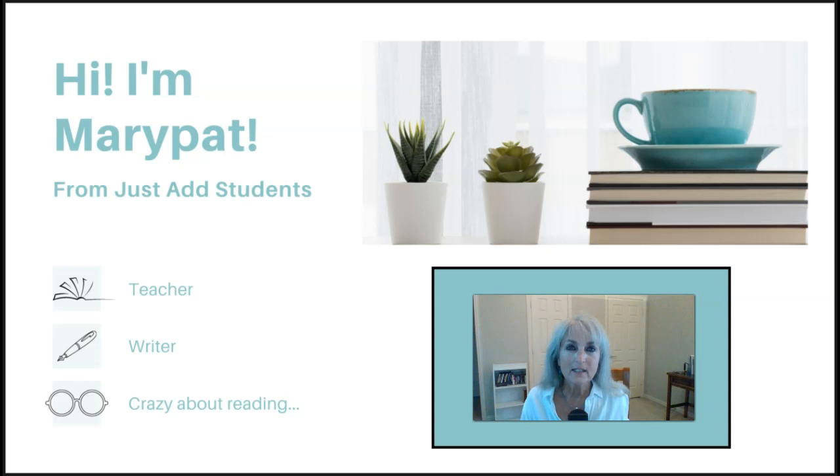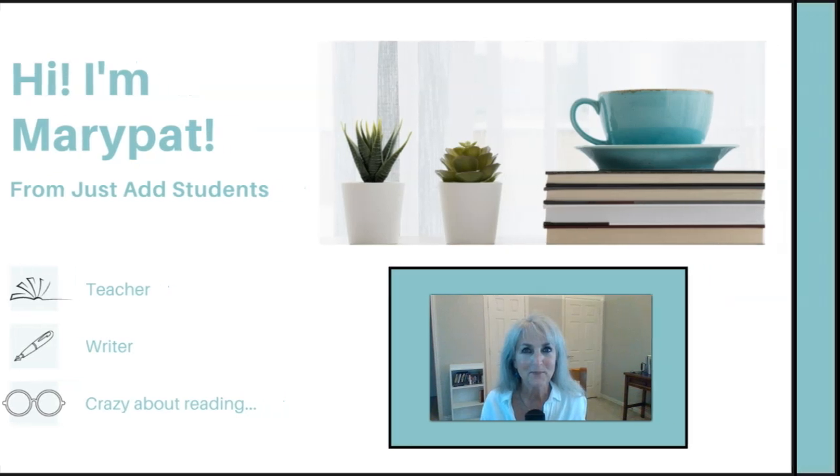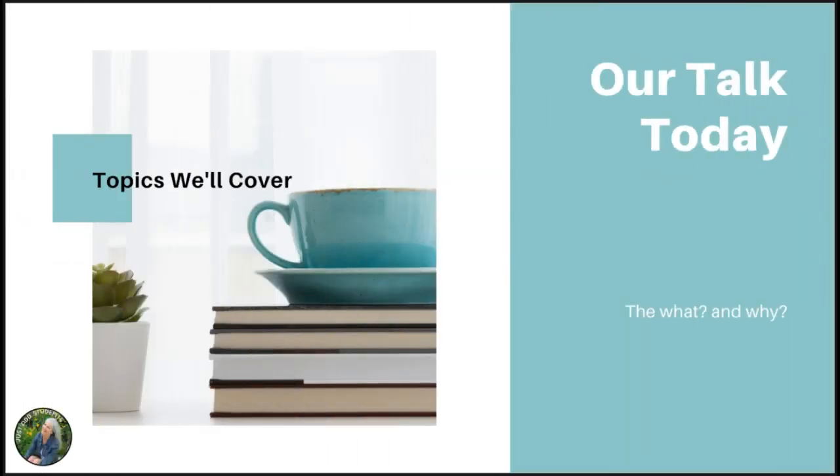I'm excited to share with you some ideas of how you can put together an independent reading program in your classroom that isn't going to add a lot of additional work for you. So let's get started. Today we're going to talk about the what and the why of independent reading.